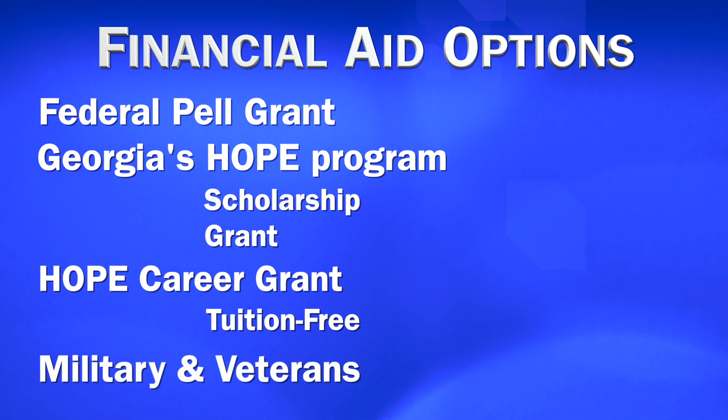For military students, we have tuition assistance programs for active duty military soldiers. We also provide services to our veteran students — we have the Veteran Services Office where veteran students, as well as their dependents, can receive their VA benefits.